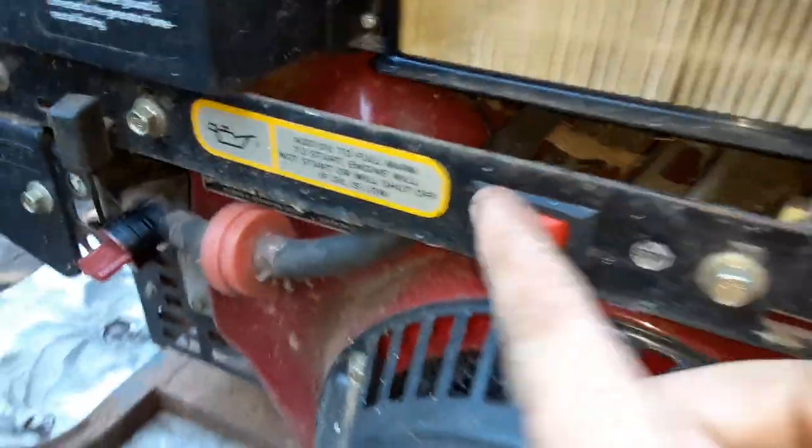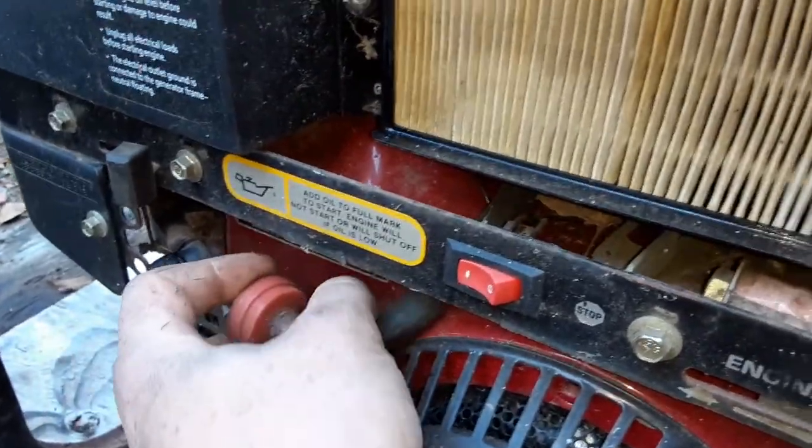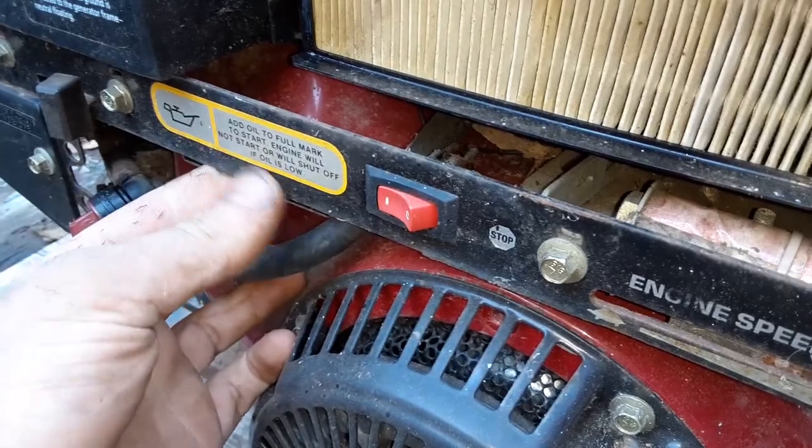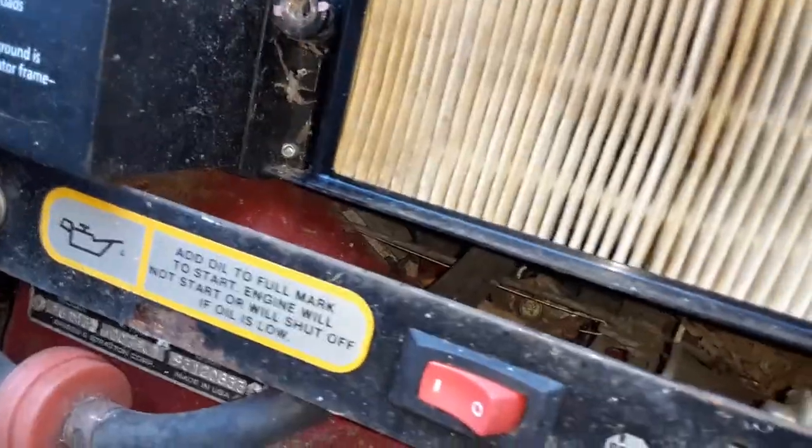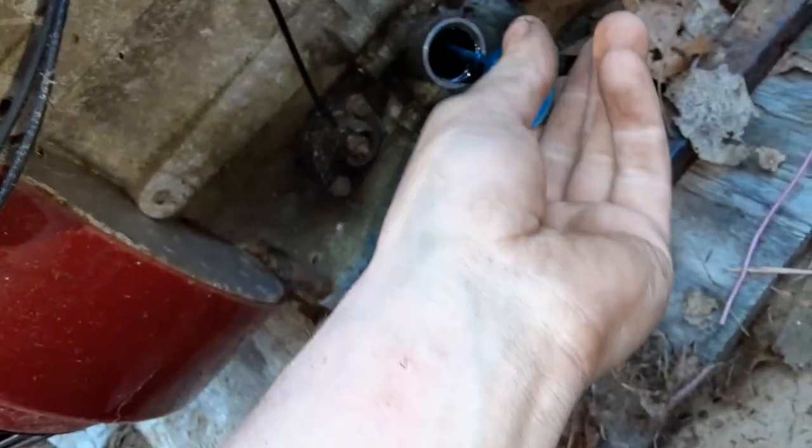This is our engine run. Add oil to full mark to start — engine will not shut off. Wait, what? Add oil to full mark — it has one of those pressure regulators, just like the engine I built for my generator. If it has a pressure regulator, it actually won't start. So let's see — do we have oil? We're at full. It might take a little bit to actually build pressure and actually operate.